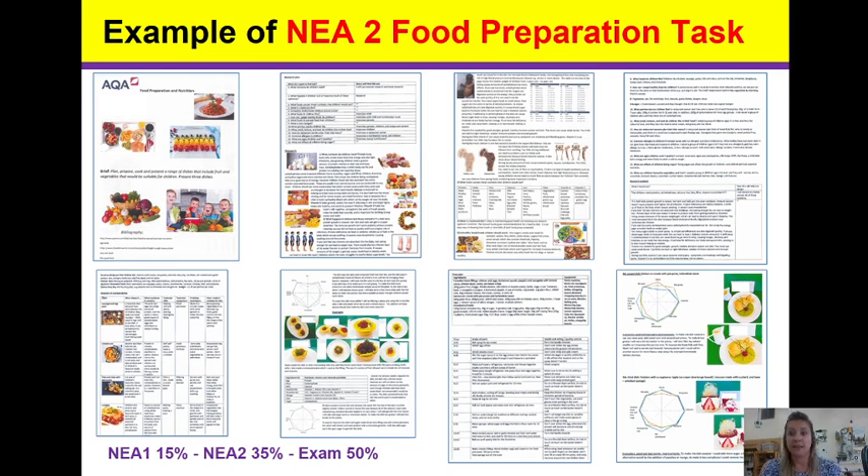Then we have the evaluation and analysis, worth eight marks. You will be evaluating your three final cooks, including costings, sensory analysis, and the nutritional value — using tools such as food explore and food effects of life.